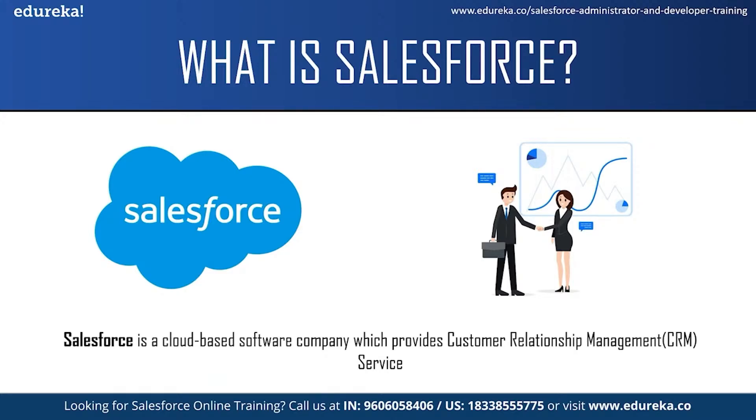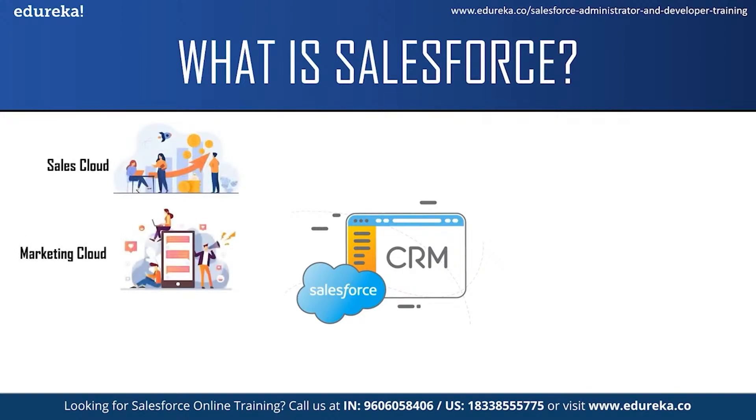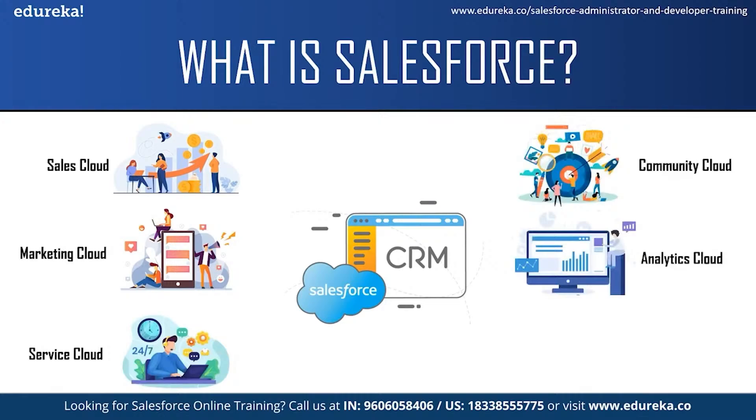Salesforce services allow businesses to use cloud technology to better connect with customers, partners and potential customers. Initially Salesforce started as a software as a service CRM company and now it provides various software solutions and a platform for users and developers to develop and distribute custom applications. Salesforce offers a variety of products for companies such as Salesforce Sales Cloud, Marketing Cloud, Service Cloud, Community Cloud, Analytic Cloud, App Cloud and a few more services.